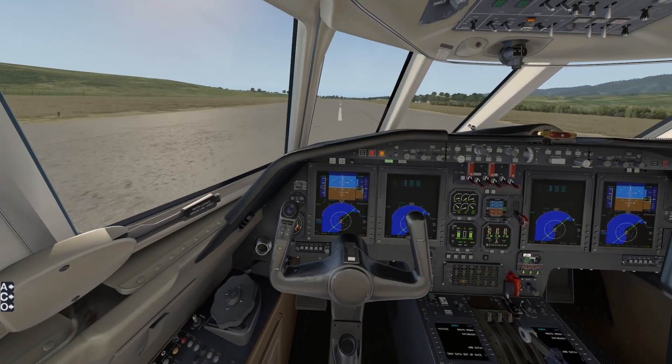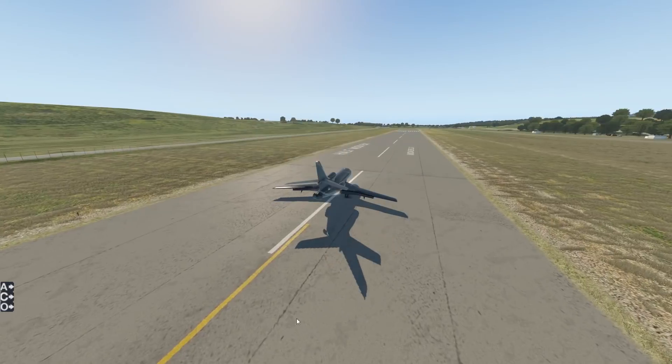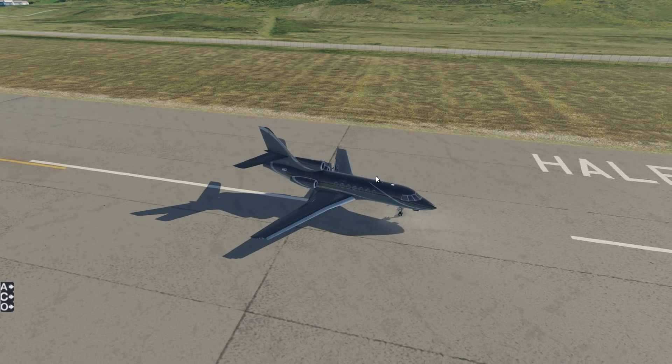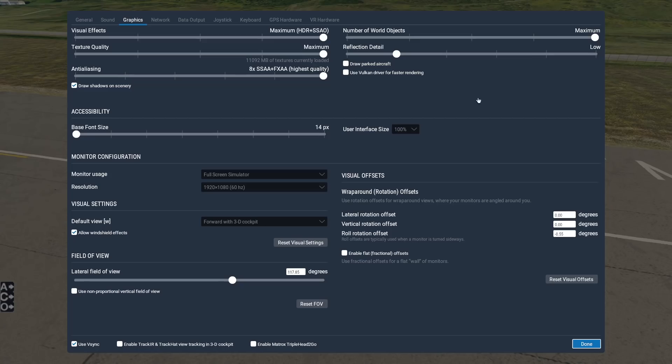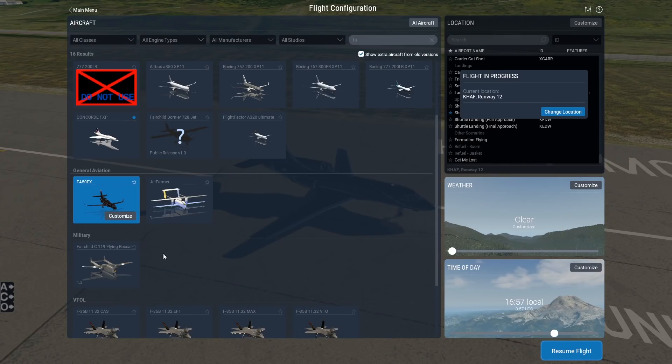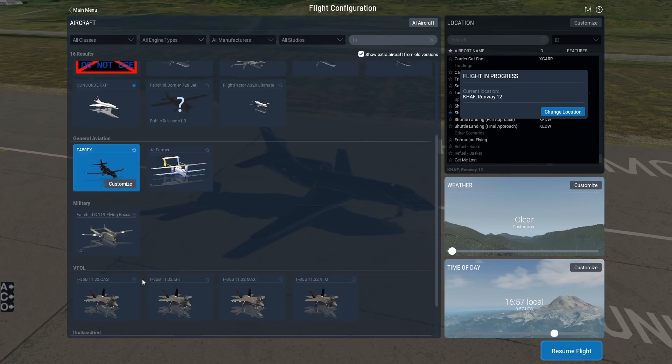That landing was not too bad — let's get this plane stopped. We have now landed the FA-50, the Dassault Falcon. It wasn't a great landing necessarily, but it was successful enough. The Dassault Falcon didn't have any issues here, so that's good. Let's move on to a bigger plane.